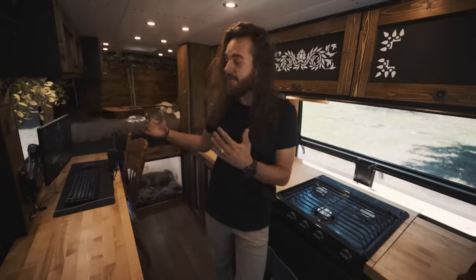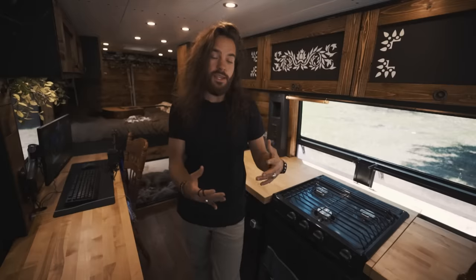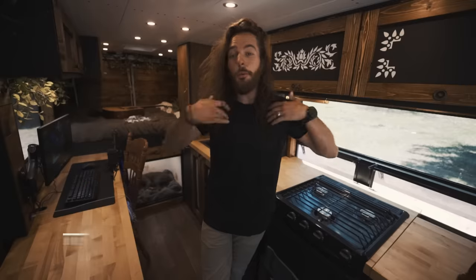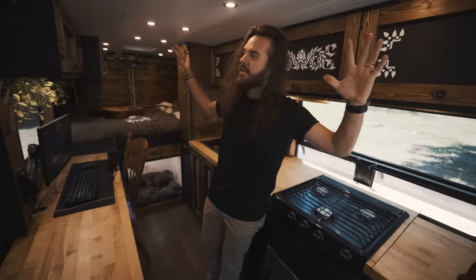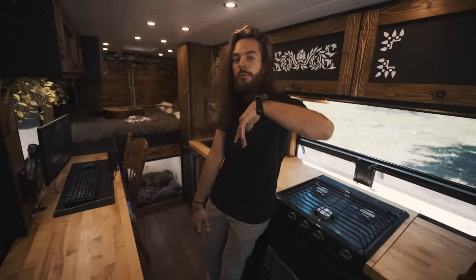Before we dive deep into the build, I also want to add that any appliance I used in my van build — like the oven, fridge, sink, or anything like that — I'm going to try my best to include the link in the description. If you decide to purchase any of those things, please use the affiliate link in the description because it helps support me and my channel. Now let's jump right into the tour — we're going to start from the back and move forward to the bedroom.